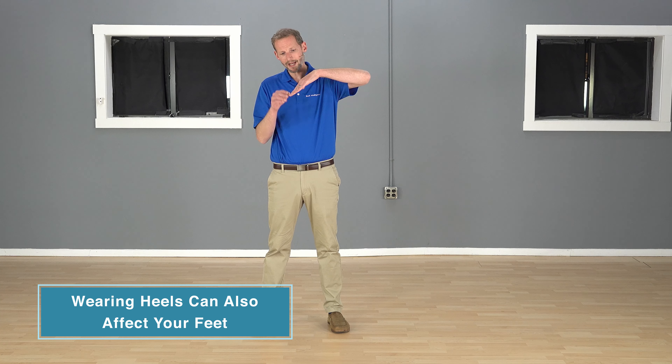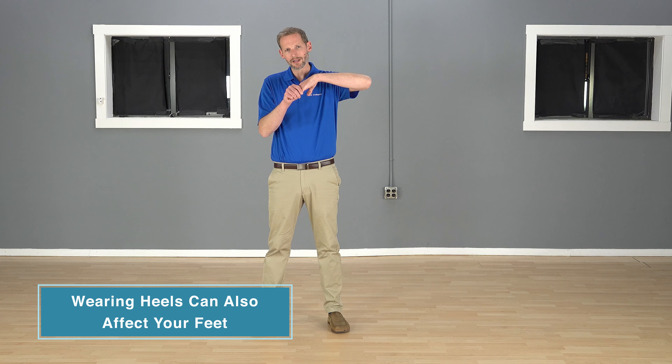It affects your back but it also affects your feet a ton too. As you shift the weight into the forefoot, you put a lot more load there. It's very common for people that wear heels frequently to have increased bunions and neuromas in the forefoot — it all has to do with putting all your body weight onto that area. If you have bunions and foot pain and you wear heels, it's something to think about.